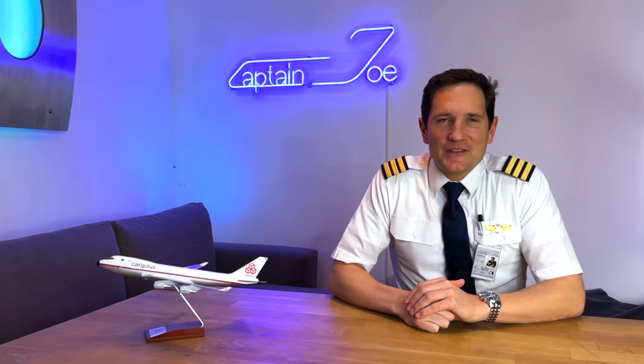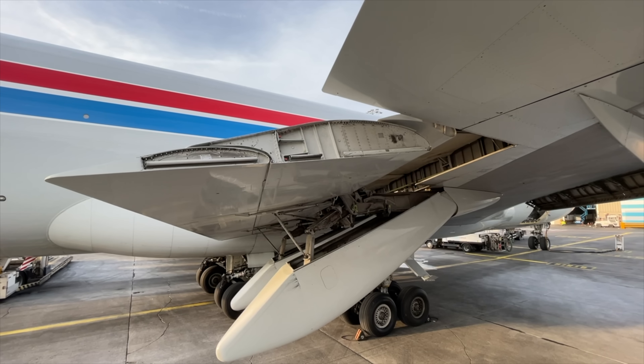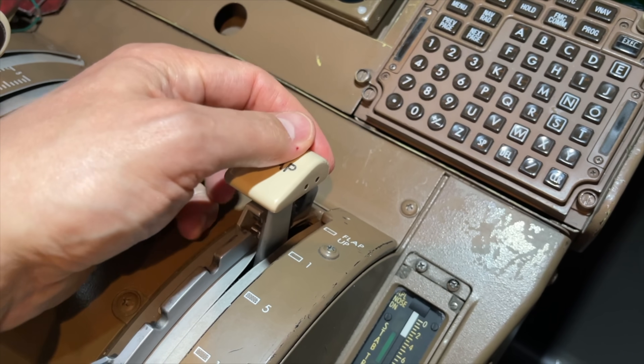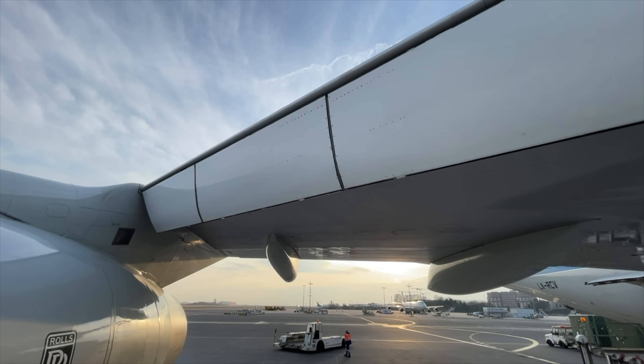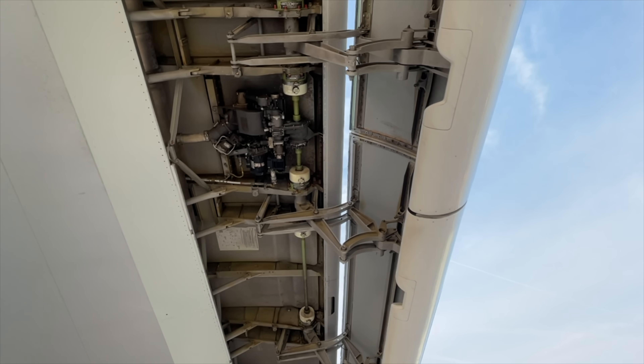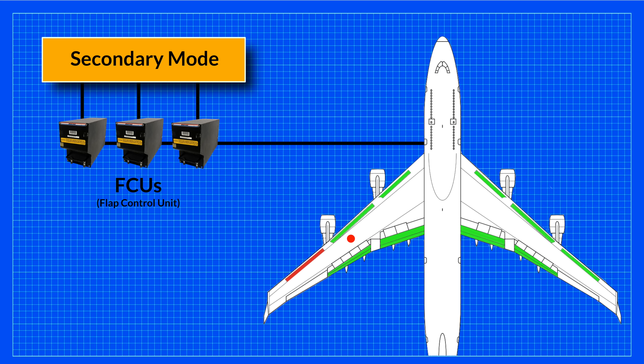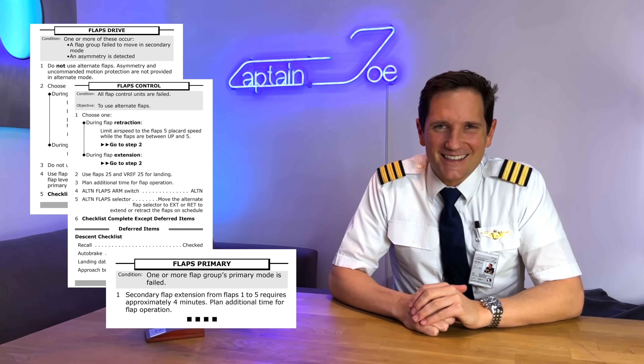Dear friends and followers, welcome back to my channel and to this second part of the 747 flap system video. Today, we'll be taking a closer look at potential flap system failures and their respective backup systems. This will give you a deeper insight into how the flap system works on a bigger airline jet. Grab those non-normal checklists and let's get started.